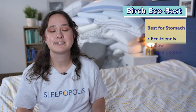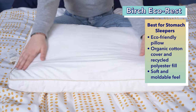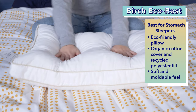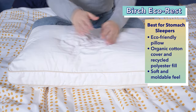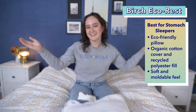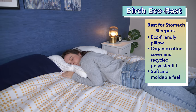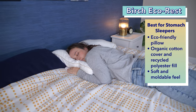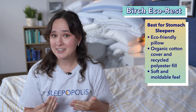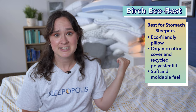Last, but certainly not least, is my pick for the best pillow for stomach sleepers — the Birch EcoRest. This eco-friendly pillow from Birch is made with all natural or recycled materials. Its cover is organic cotton and the fill is recycled polyester fiber. This gives the pillow a super soft and moldable feel that's ideal for stomach sleepers. When you lay on your stomach, it's easy for a pillow to cause your neck to crane upwards, but a soft pillow like the Birch EcoRest provides that comfort without craning your neck. In fact, you sink right into this soft pillow. Personally, I have found it to be one of the most comfortable pillows I've ever tested for stomach sleeping, and I have tested a lot of pillows.